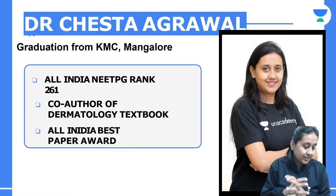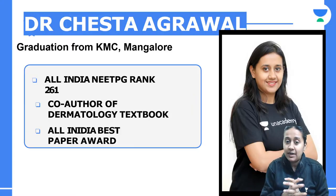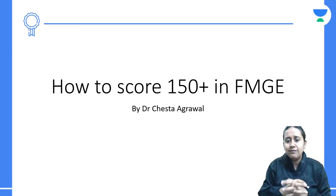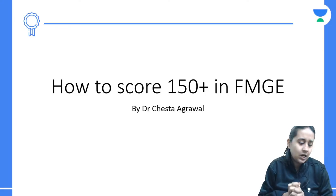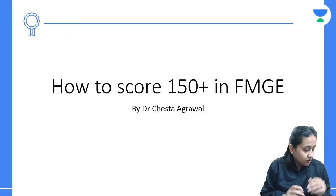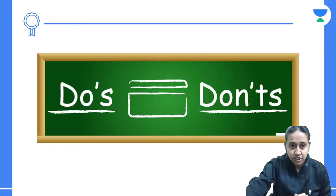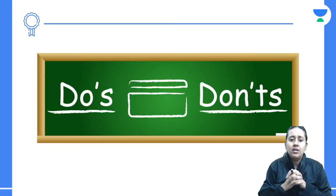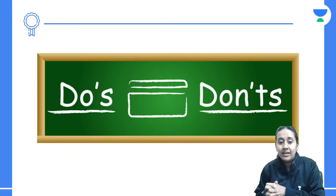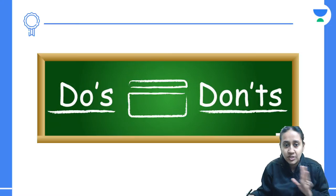You are on the best online platform, Unacademy, and I am a part of this Unacademy family. Today I will tell you how to score 150 plus in your FMGE exam or how to score a good rank, which is very important. Let us start with today's session — what you all have to do and what you have to avoid while preparing for your FMGE exam.